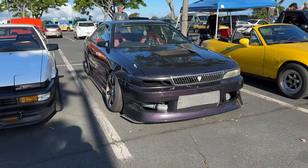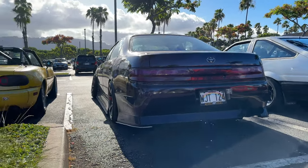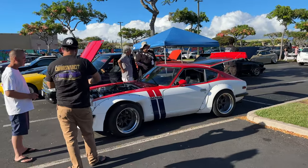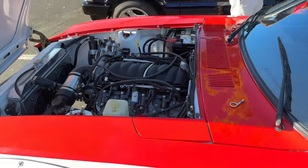Drift spec. Look at that rear end though — that's just tight. Is that an LH? Damn. These motherfuckers balling, I'm broke as hell.